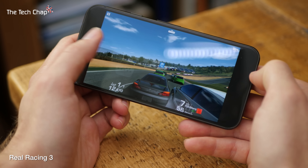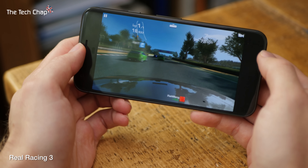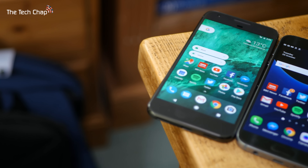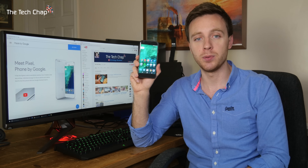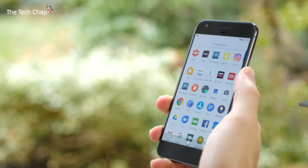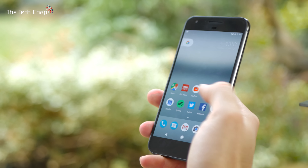Unlike the Galaxy S7 or the iPhone 7, there's no waterproofing on the Pixel. The 5-inch display is one of the Pixel's highlights. It doesn't have the same ultra-sharp Quad HD resolution that the Galaxy S7 has, but the Full HD screen uses an AMOLED panel. So like the S7, it has deep inky blacks, rich whites, and vibrant colours. It really is one of the best screens on any phone out there, genuinely trading blows with the iPhone 7 and Galaxy S7. It's not quite as bright as the S7, but still good enough for using outside on a sunny day, and you won't notice the lack of Quad HD resolution at this 5-inch screen size.